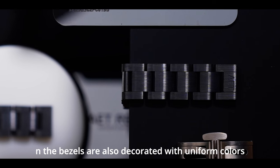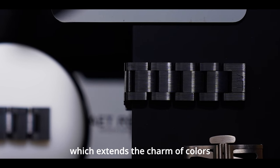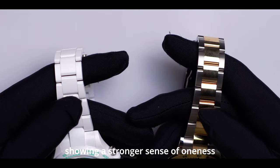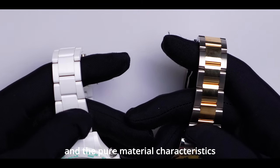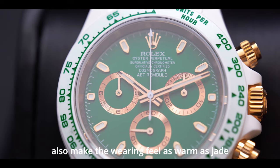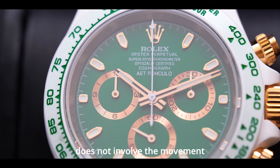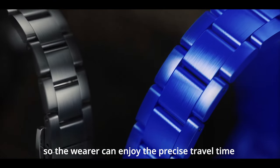Both the case and strap are made of ceramic, showing a stronger sense of oneness, and the pure material characteristics also make the wearing feel as warm as jade. It is worth mentioning that the modification of AET does not involve the movement, so the wearer can enjoy the precise timekeeping of the original watch.